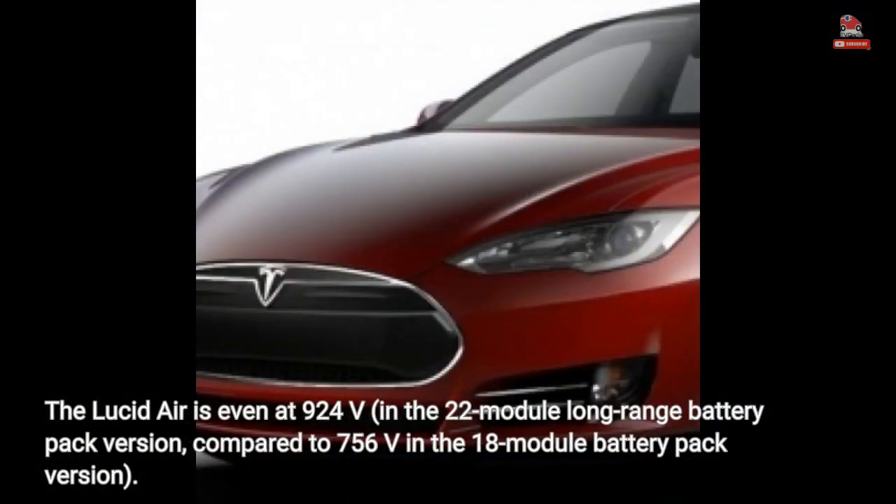The Lucid Air is even at 924 V in the 22-module long-range battery pack version, compared to 756 V in the 18-module battery pack version.